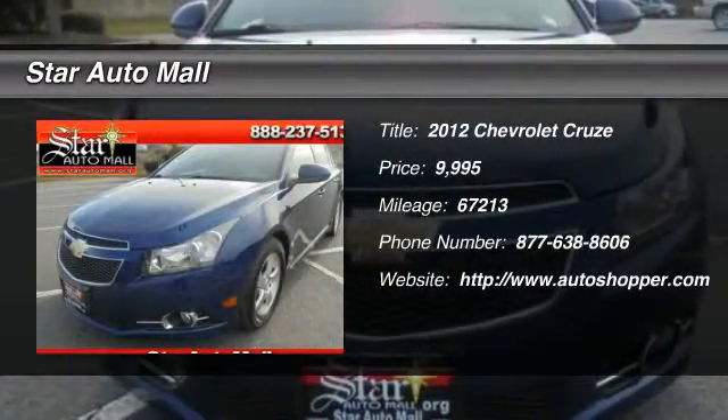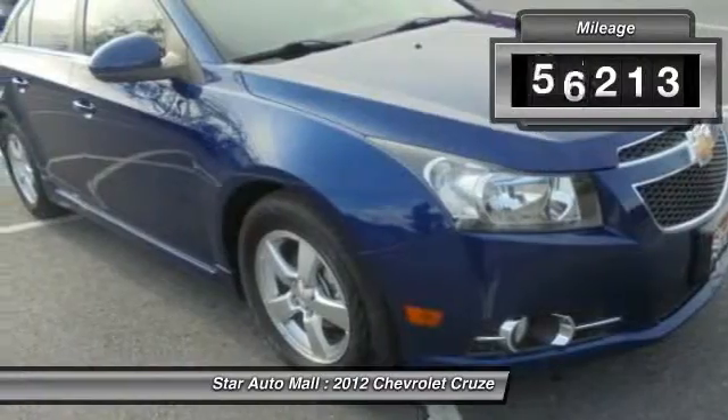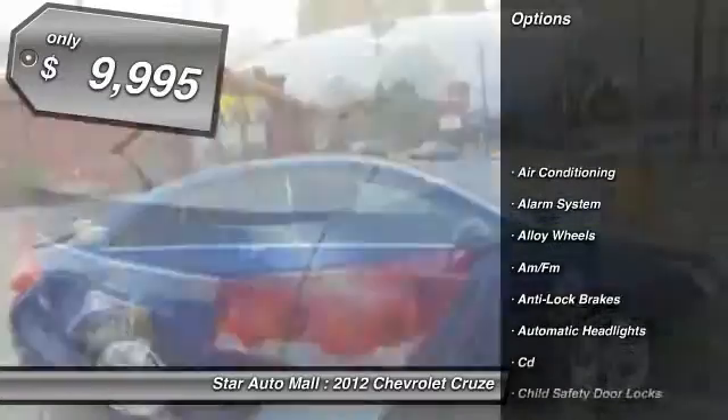The 2012 Chevy Cruze. The Cruze blueprint calls for more than you'd expect. This vehicle has less than 70,000 miles and is priced below $10,000.